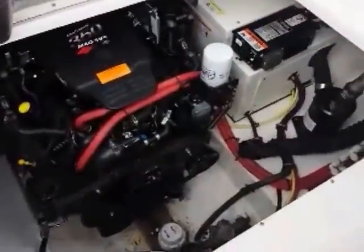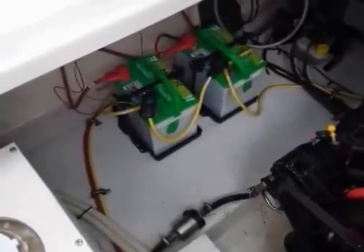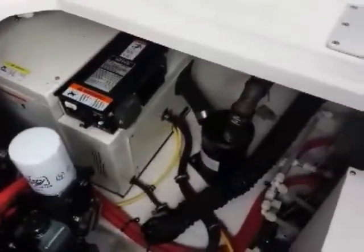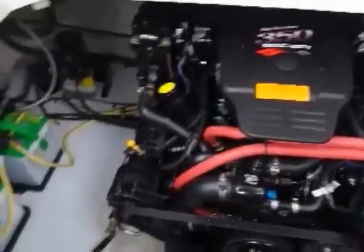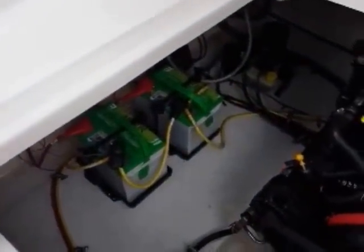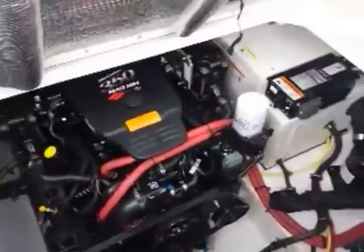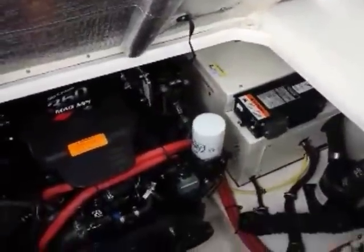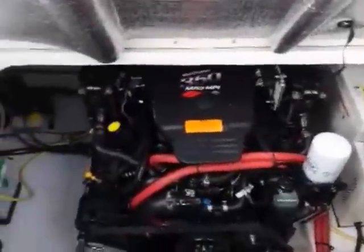Here we have the engine compartment of the Chaparral 260 — nice and clean, nicely laid out. In typical Chaparral form you've got two good deep-cycle batteries and a Kohler genset. It's a really logical package: you can run those batteries for a long time and before they're dead, fire up your genset and you're safe. Lots of room to work in there. The 350 Mag MPI is a great powerplant — 300 horsepower, more than enough for this boat. There's also a remote oil filter, which saves on maintenance costs since the tech doesn't have to bury himself between the genset and the block to reach it.